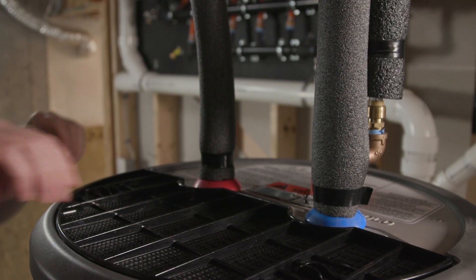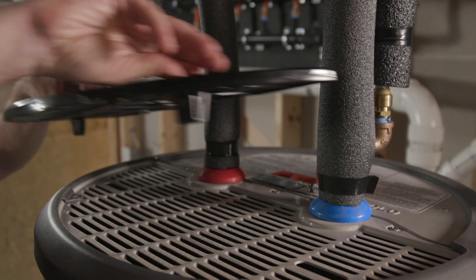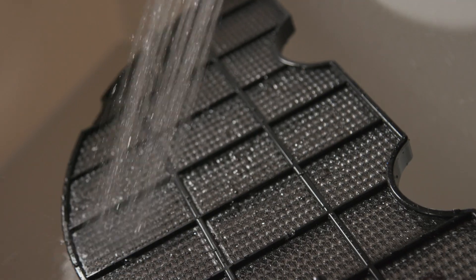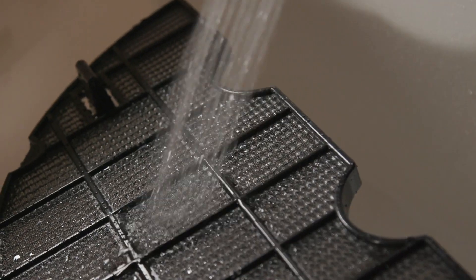As heat pump water heaters circulate air over their internal heat pump, a filter helps prevent dust from clogging the unit. The filter needs to be cleaned occasionally — simply rinse or vacuum it clean.